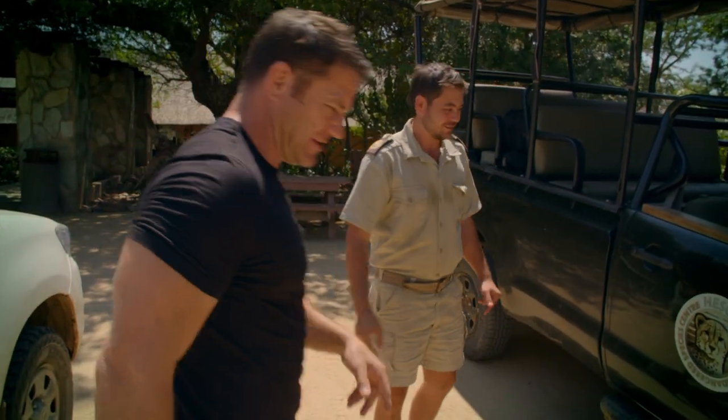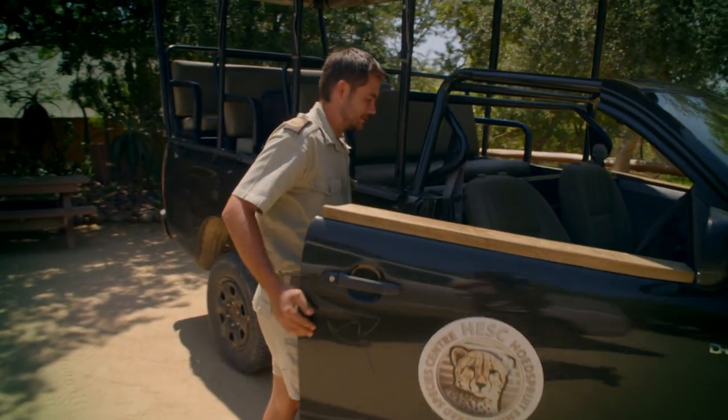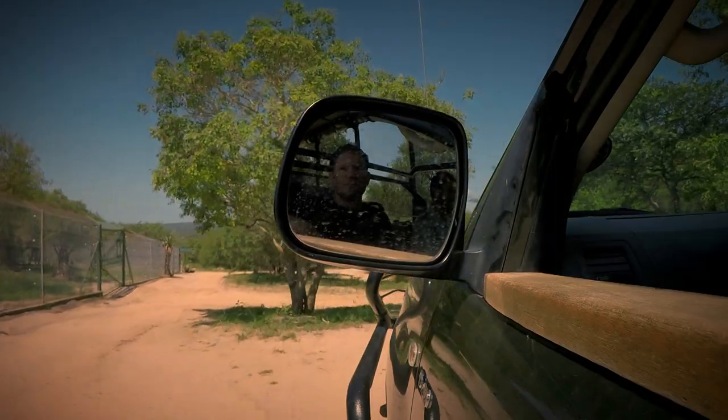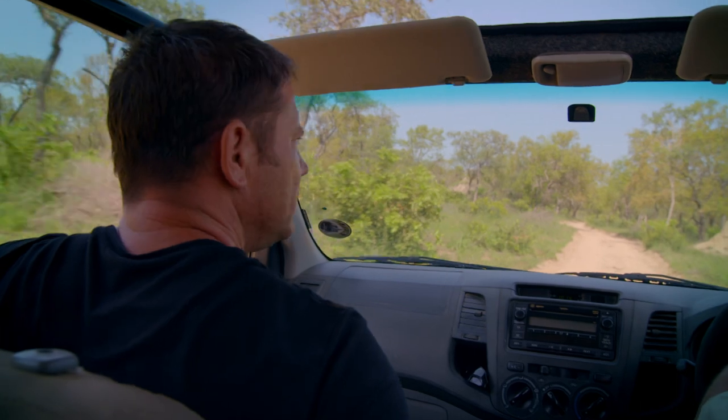Christo Schreiber is head curator here and has spent the last eight years looking after injured rhinos. Within the center, the rhinos roam free.